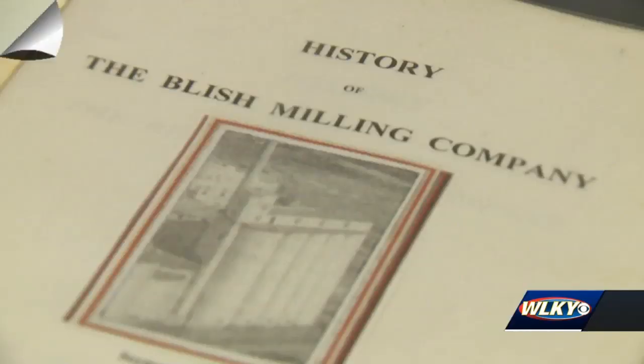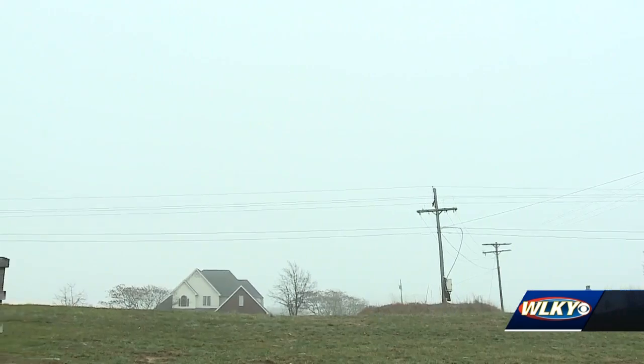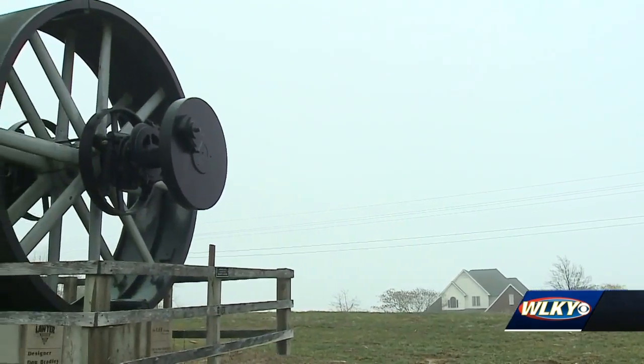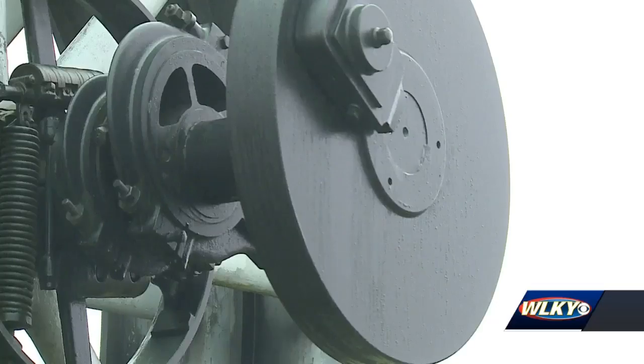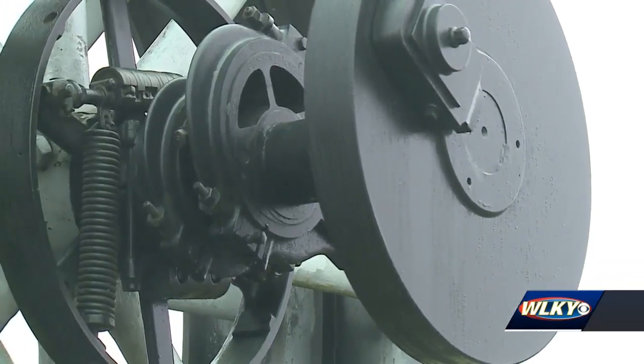Seymour Mayor Matt Nicholson says the wheel was eventually moved and moved again. It landed along US-31 in Reddington under the care of a local tractor club. But when the man who had agreed to display it died, Nicholson wanted to bring the history home.